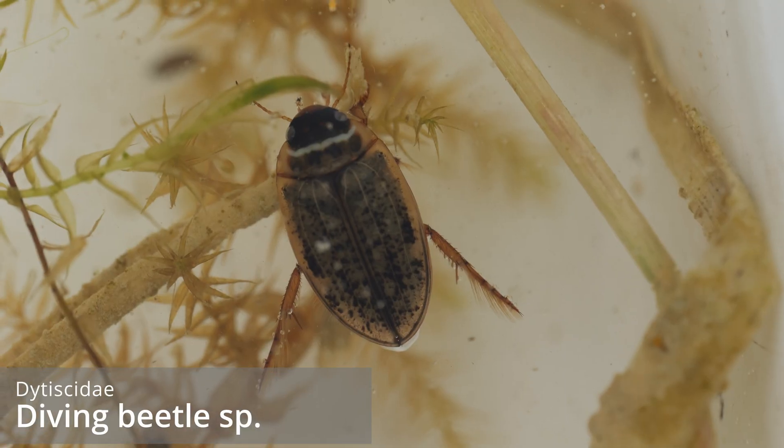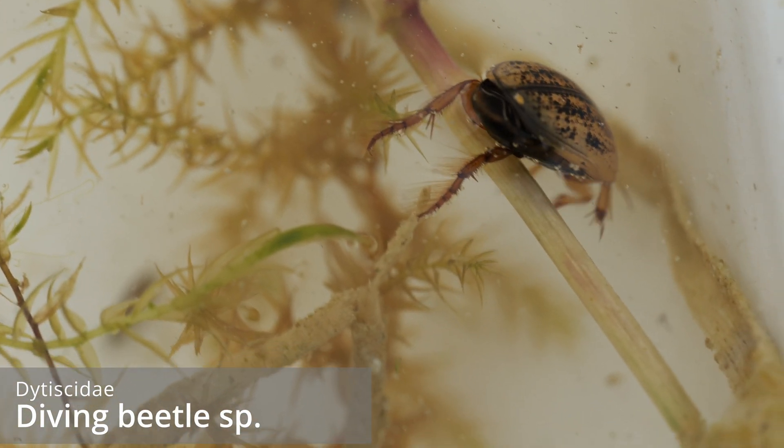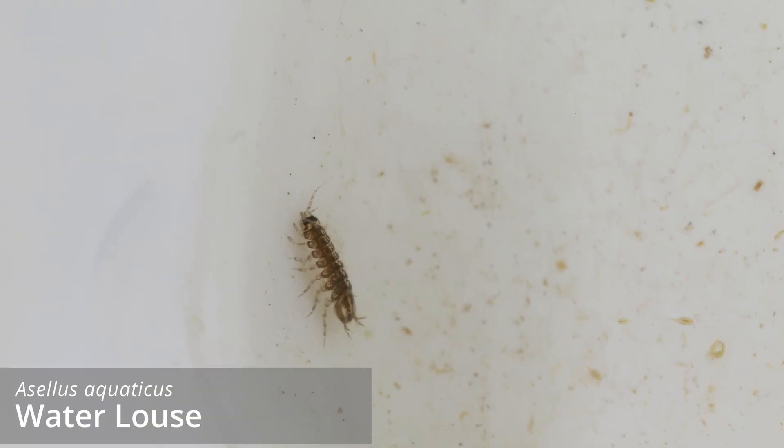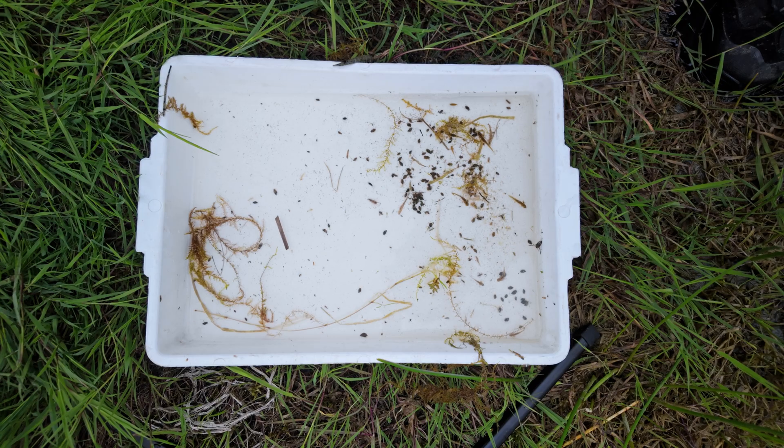I'll grab my net now and see what's in the pond. We've already seen these two species of beetle — these look like one of the medium-sized species, something like Ilybius renatus or Agabus. We've got a bunch of water lice here, there's a juvenile backswimmer nymph, and a greater water boatman nymph. Oh look — newt tadpoles!